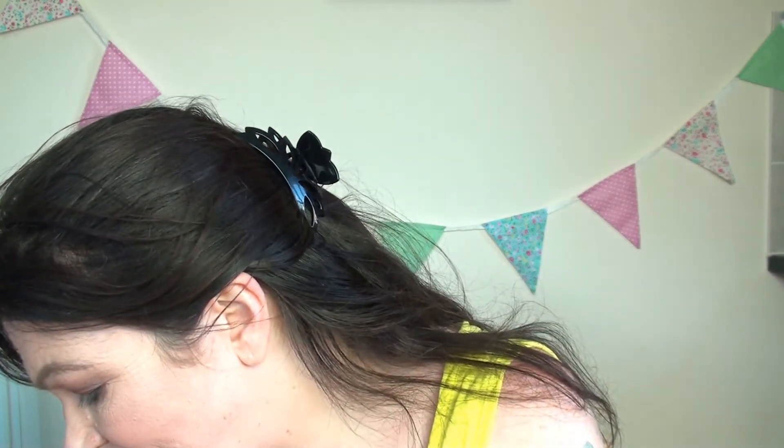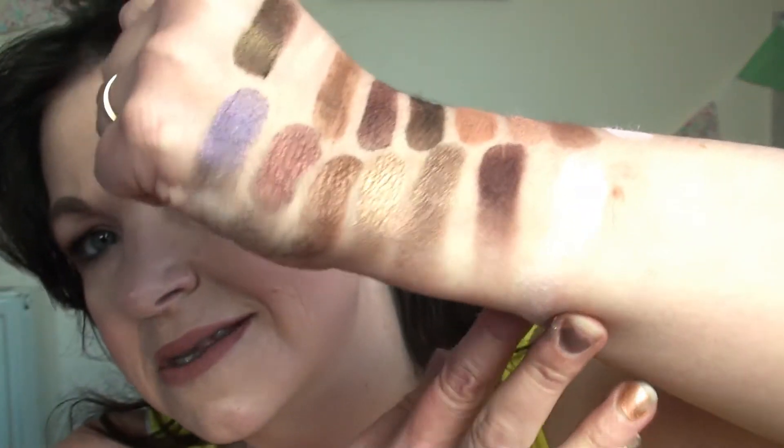And then the final one is Champagne Truffle, which is the one that everybody talks about, because NikkieTutorials made this into a highlighter in her collaboration with Too Faced — she did it as a proper highlighter for the cheeks. I think I put a bit too much on, but there it is.